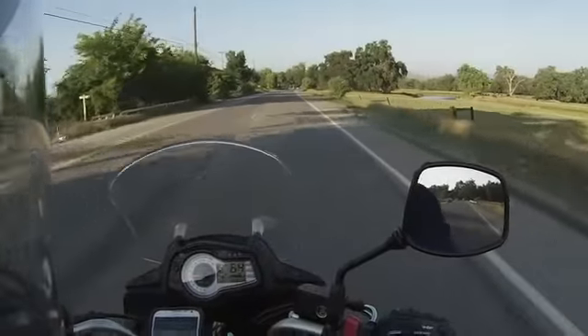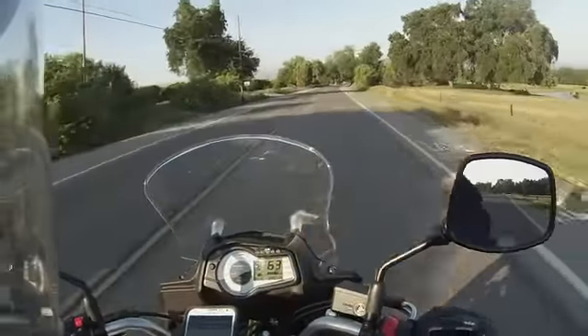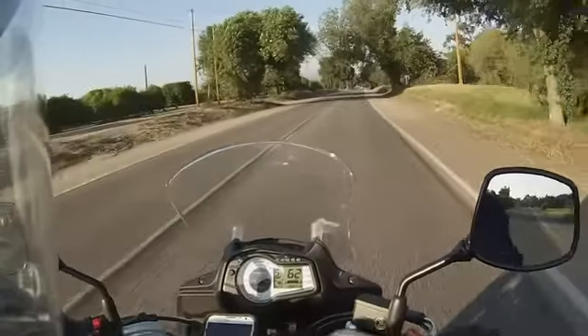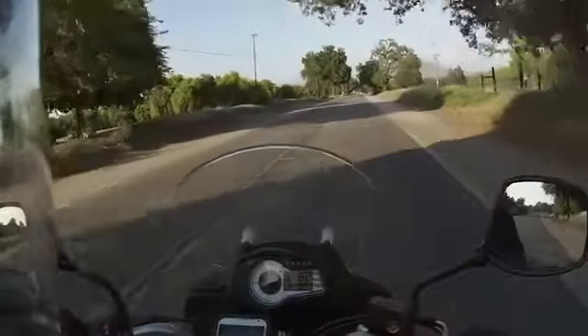Hopefully you can hear me as windy as it is out. It's gusting about 40 miles an hour it seems like — maybe it's only about 10 to 15, but it's blowing the bike around pretty good.